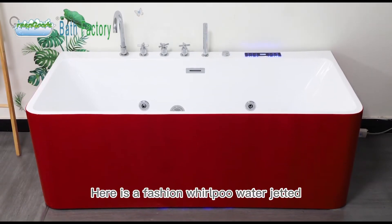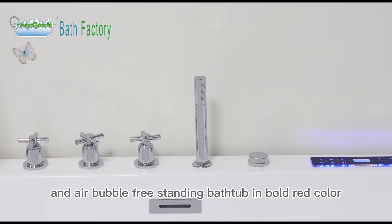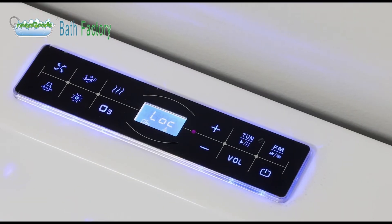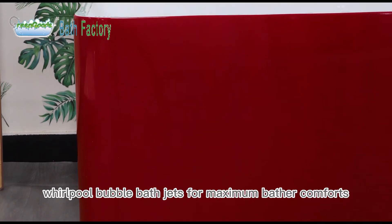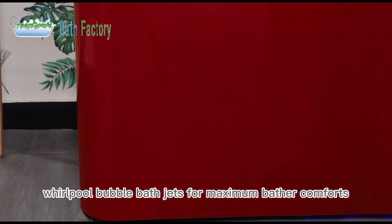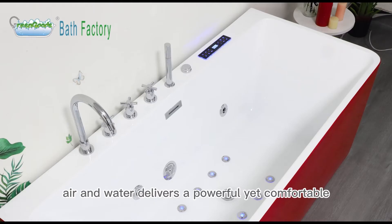Here is a fashion Whirlpool water-jetted and air-bubble freestanding bathtub in bold red color. Five adjustable body massage jets and eight Whirlpool bubble bath jets provide maximum bather comfort. The perfect mix of air and water delivers a powerful yet comfortable hydro massage.